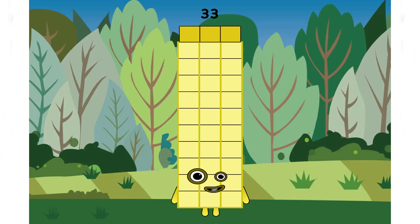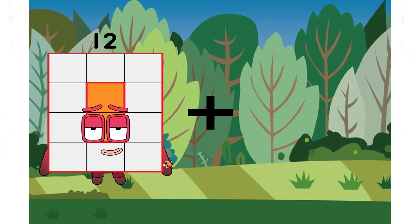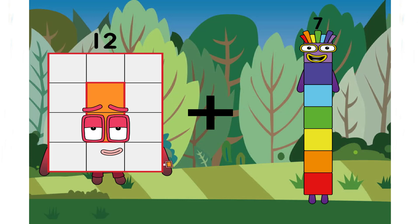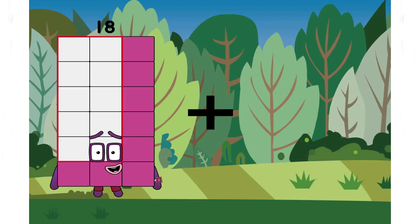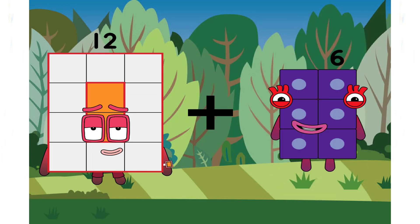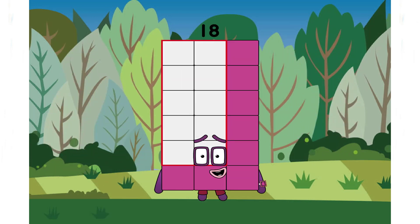Twelve plus seven equals nineteen. Six plus twelve equals eighteen. Six equals eighteen. Very good class.